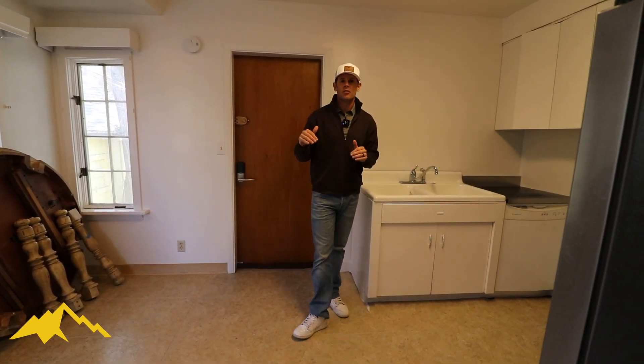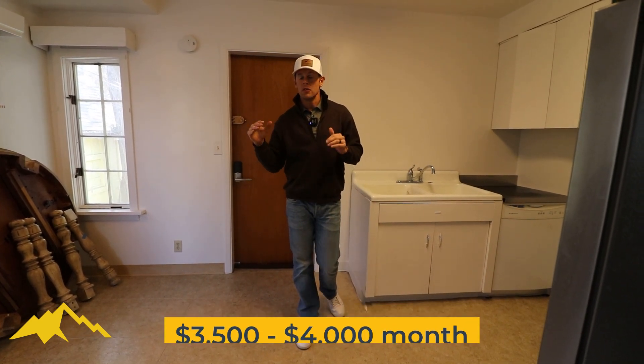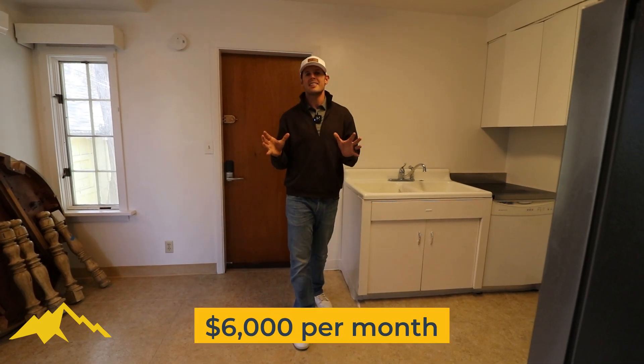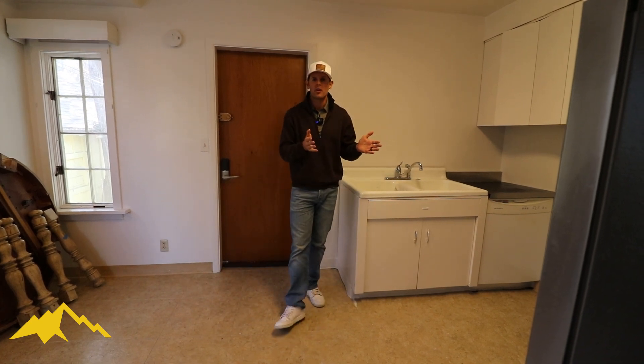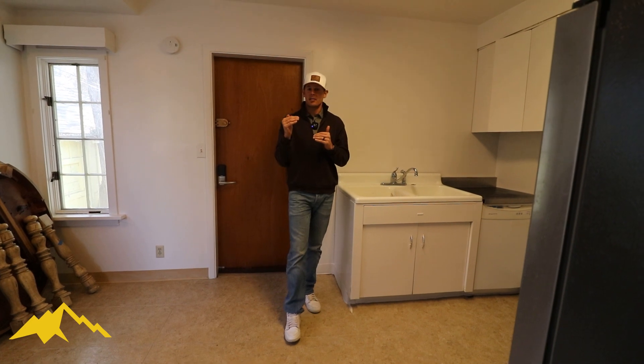If you're thinking about the numbers: long-term, you could rent this between $3,500 to $4,000 a month. But if you go short-term or medium-term, you might be able to gross $6,000 a month — and that is crazy when you're only purchasing it somewhere in the $300 thousands. Your cash-on-cash return is going to be really good.